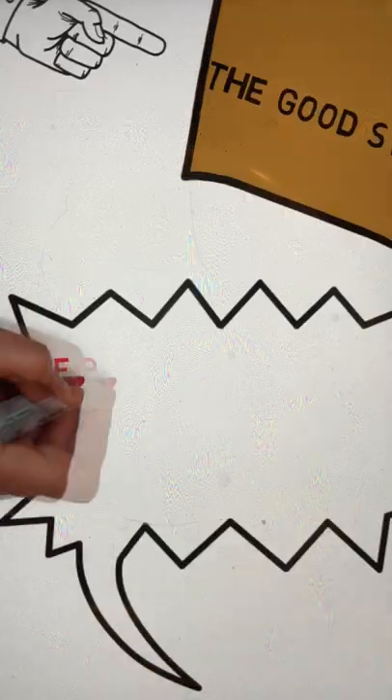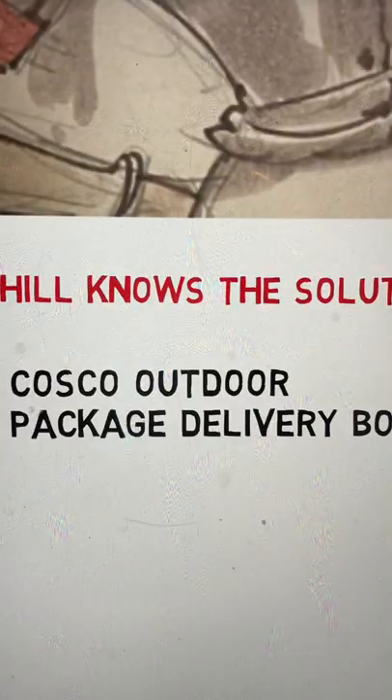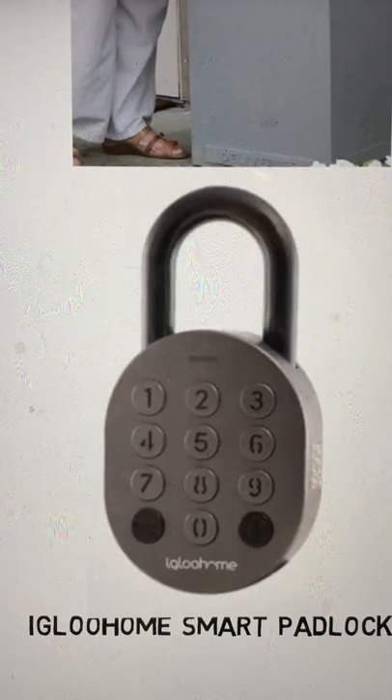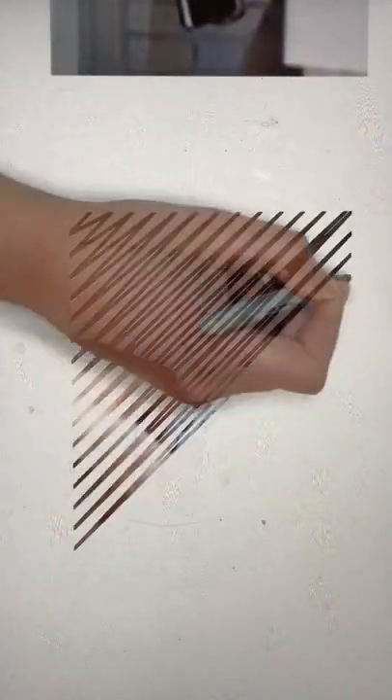We recommend a smart package box and smart lock by Costco Outdoor Living and Igloo Home smart padlock. Your delivery person can enter a code you provide and they will place your packages in your smart box and secure your smart lock safe and sound. Problem solved.